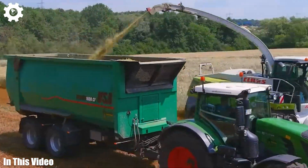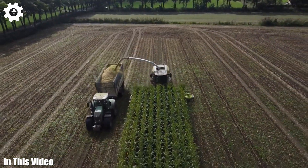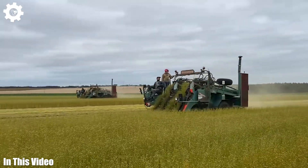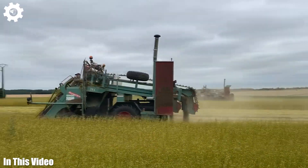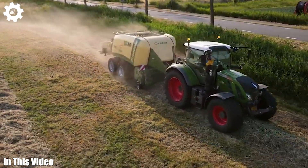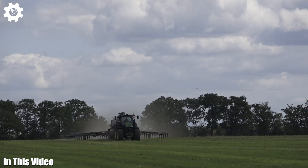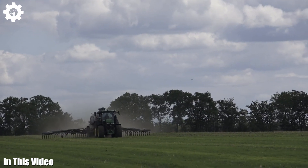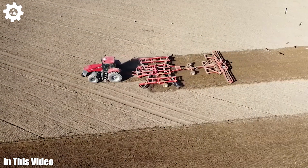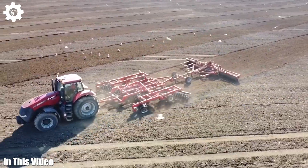Get ready to witness the symphony of machinery. We're taking you on a cinematic journey through the fields of progress, where agriculture machines are the stars of the show. In this video, we're going beyond the surface. We'll unveil the stories of dedicated farmers and engineers who have crafted these mechanical marvels. Join us as we explore the powerful engines, advanced automation, and eco-friendly innovations that define the landscape of modern agriculture.